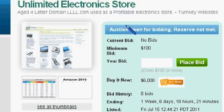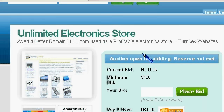If you'd like to get into a lucrative online business, electronics are many times high-ticket items that have low shipping costs, so it's a good online business to be in.